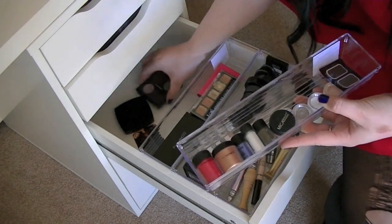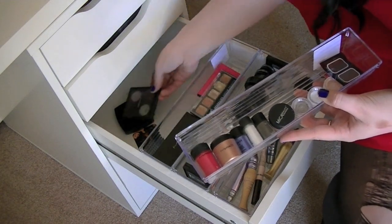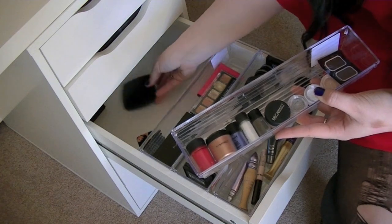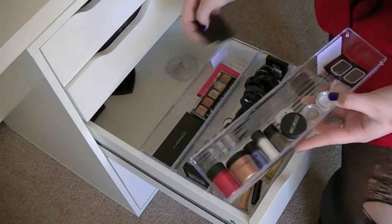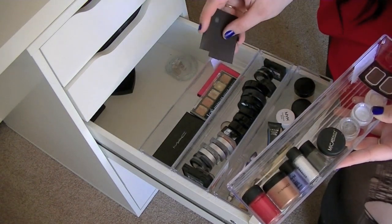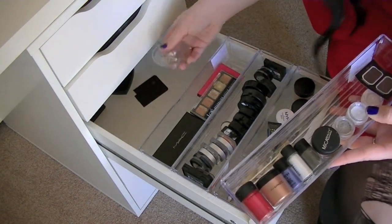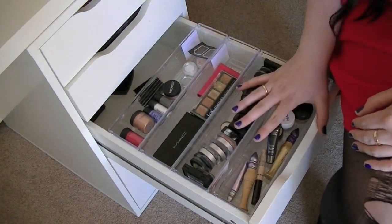Back in the drawer, a MAC palette didn't fit anywhere so I just threw it back there, along with an Avon quad. I also have a magnet here because when I depot my MAC shadows into a palette, I need a magnet. And then I just have some vampire teeth back there.